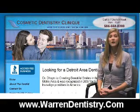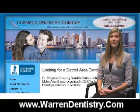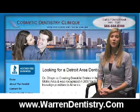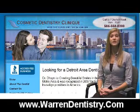Best of all, there's no guesswork. Our 3D computer technology allows you to view your own virtual treatment plan before you start, so you can see just how your beautifully straightened teeth will look when your treatment is complete.